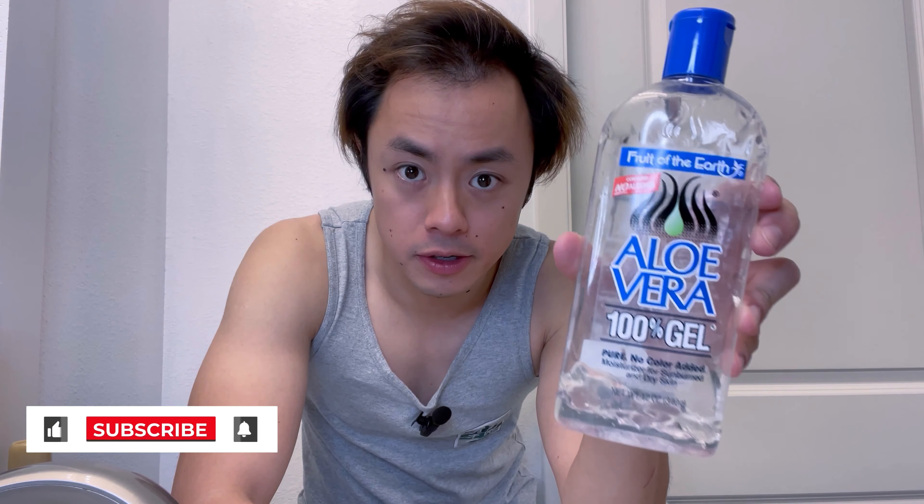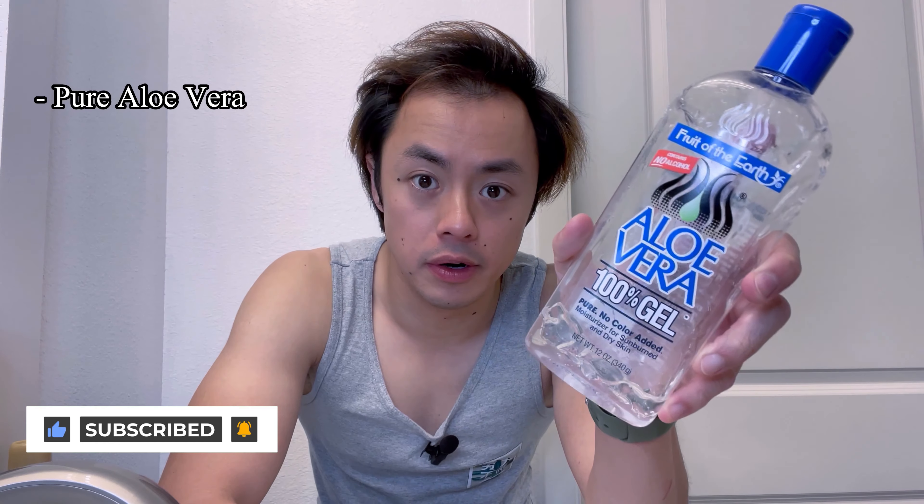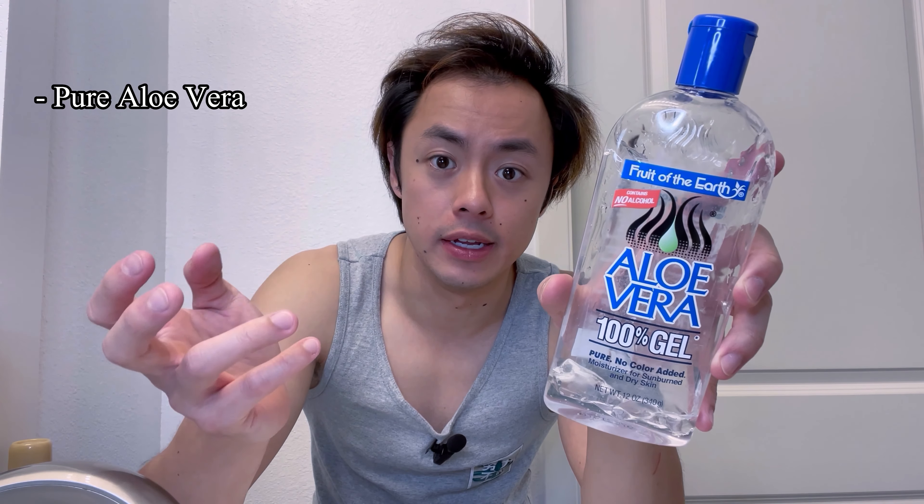I've been using this gel for years because it's very affordable and it is 100% pure aloe vera gel. Aloe vera is of course universally known to have both hydrating and healing properties for your skin, which is why it's sometimes dubbed a miracle plant and is used not only in skincare routines for hydration, but